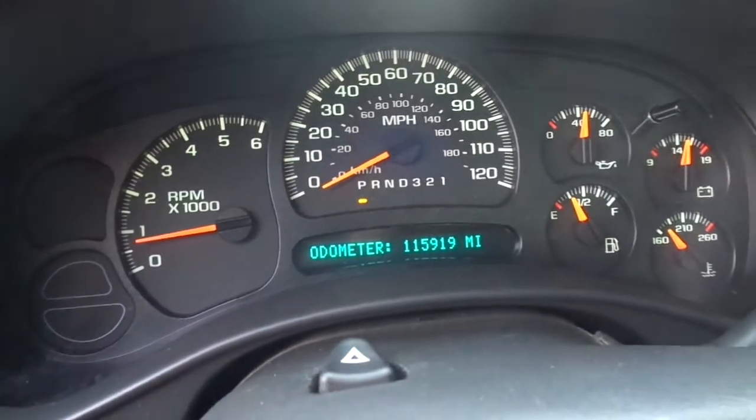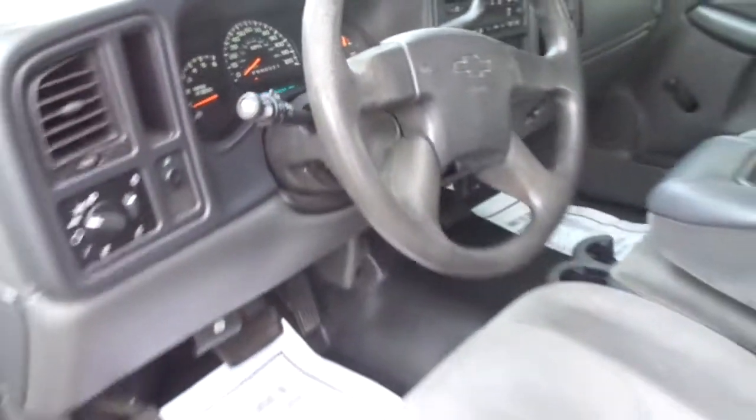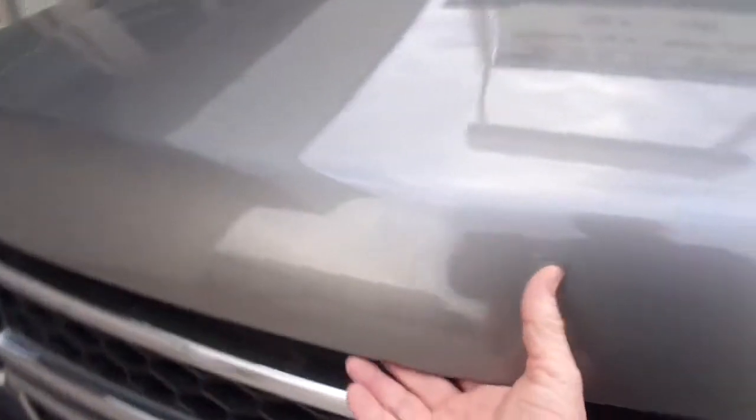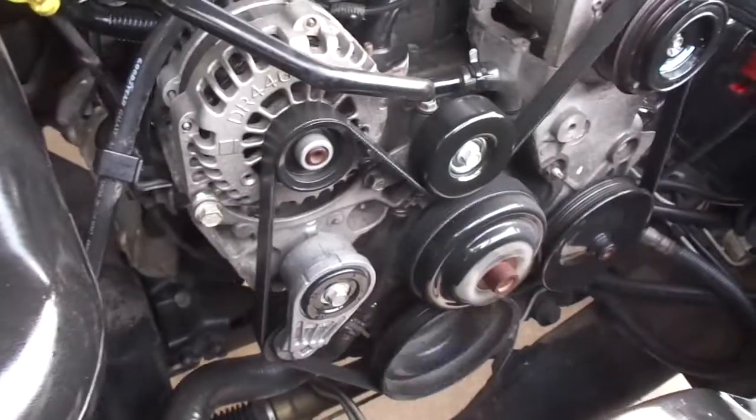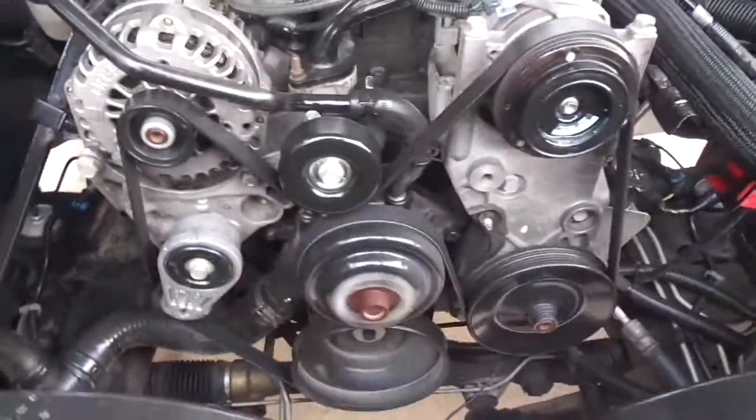All the gauges work properly on it. This truck has the 4.3 liter Vortec V6 engine. It's very nice and clean under the hood as well. No oil leaks, no noises.